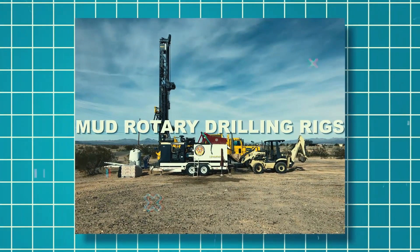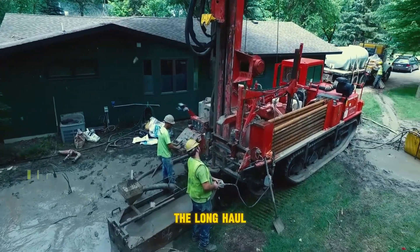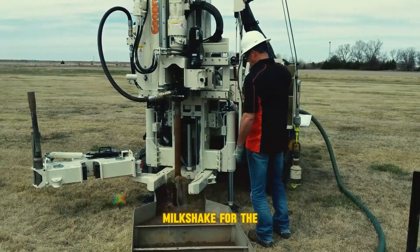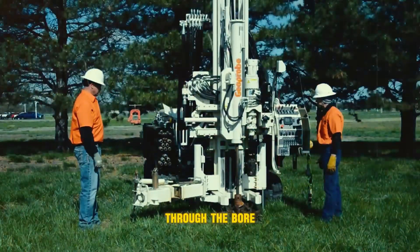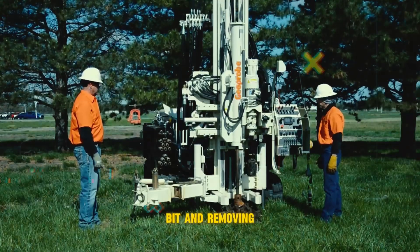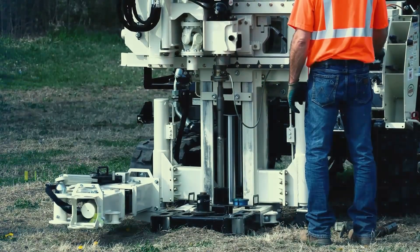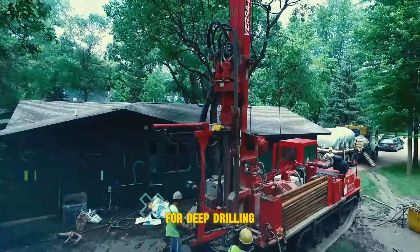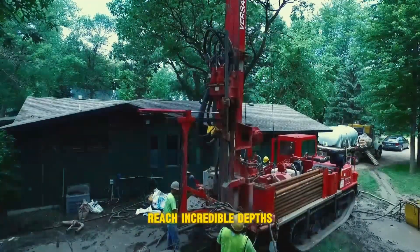Mud rotary drilling rigs — these bad boys are built for the long haul. They use mud to keep things cool — imagine a giant milkshake for the drilling world. The mud circulates through the borehole, cooling the drill bit and removing debris. Mud rotary rigs are often used for deep drilling projects like oil and gas exploration, where they can reach incredible depths.